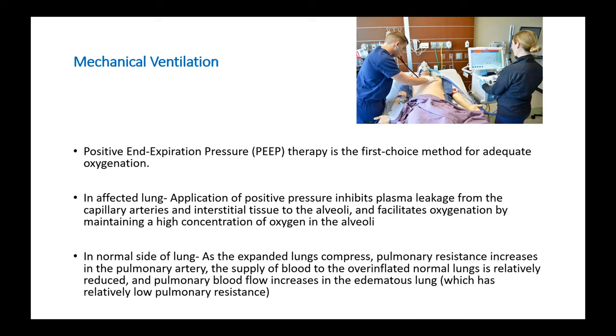Moving on to the mode of mechanical ventilation: positive end-expiratory pressure (PEEP) therapy is the first choice for adequate oxygenation. In re-expansion pulmonary edema, there are two lungs — one with pulmonary edema and one normal expanded lung. In the affected lung, application of positive pressure inhibits plasma leakage from the capillary arteries and interstitial tissue to the alveoli, facilitating oxygenation by maintaining a high oxygen concentration in the alveoli. However, in the normal lung, high positive pressure will over-inflate it, leading to compression of the pulmonary artery and increasing pulmonary resistance.